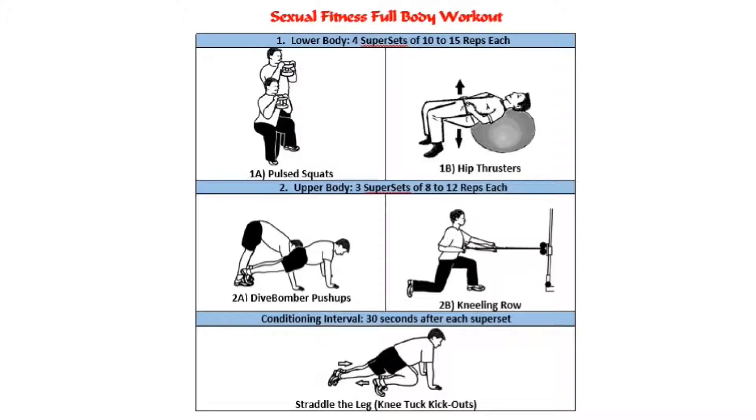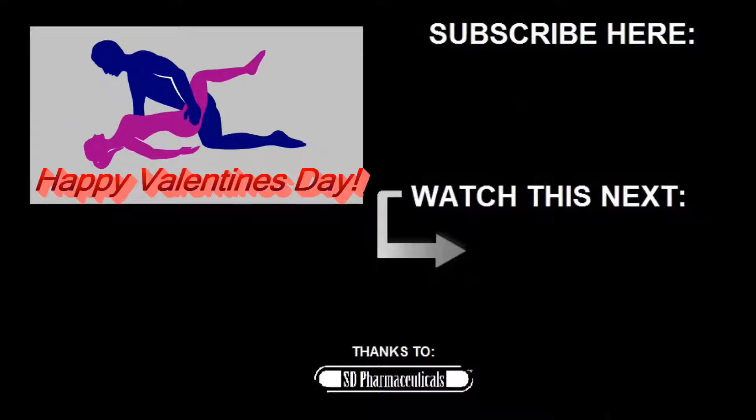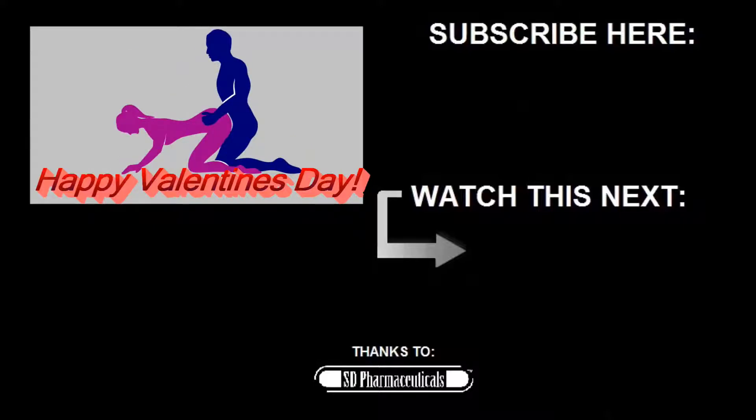Check the link in the description below or just click on the image here on the screen for a full-body workout on my blog that includes these exercises. And remember, for Valentine's Day, all you need is love — but of course, a little nookie never hurts. Have a great Valentine's Day, and until next time, stay hard.